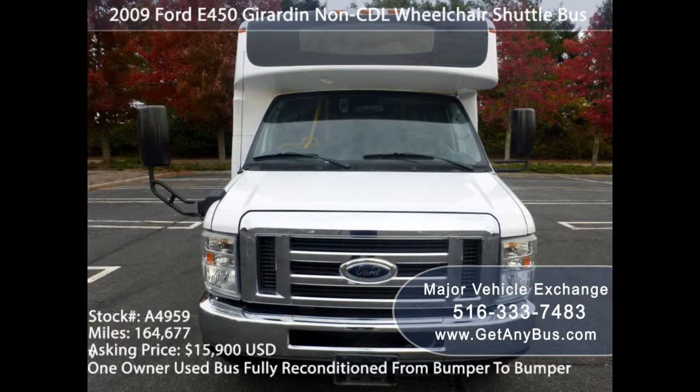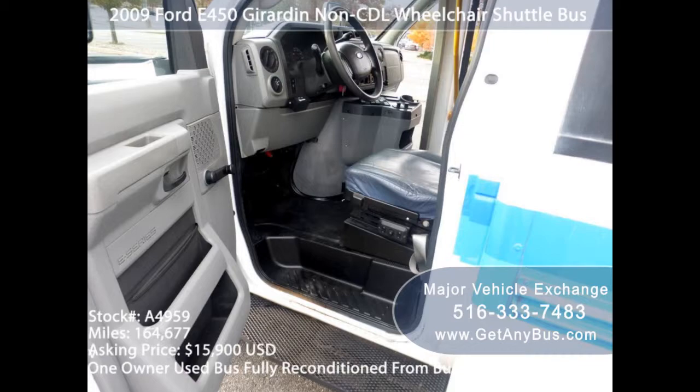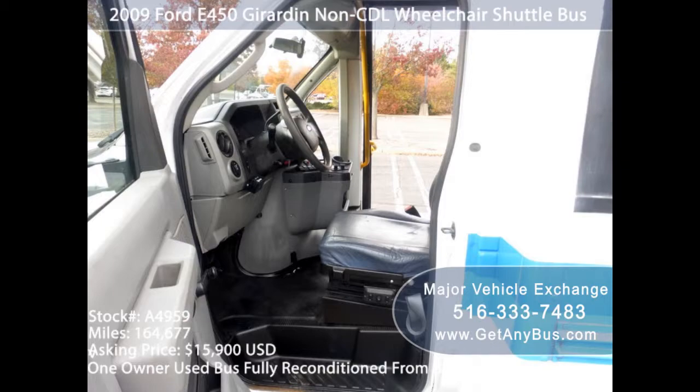Used buses for sale — cutaway buses are the perfect vehicle for your needs. Owning a bus can change the game, whether you are a big family or need space in your vehicle to get around, travel, or transport things. But buying a brand new bus is too expensive and you are looking for something affordable? Major Vehicle Exchange will definitely have the perfect bus for your needs.